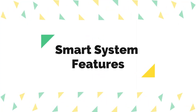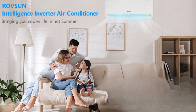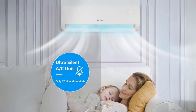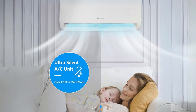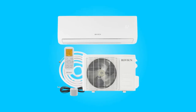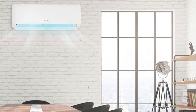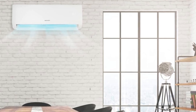Number six: smart system features. This air conditioner comes equipped with a range of smart features, including turbo mode, I feel mode, 24-hour timer, sleep mode, four-way swing, eco mode, multiple fan speeds, and intelligent compressor preheating. This comprehensive set of functionalities enhances user experience, providing a healthy and comfortable environment.